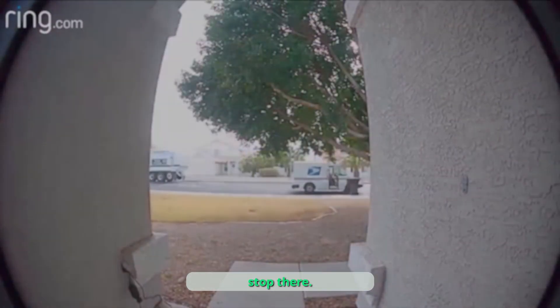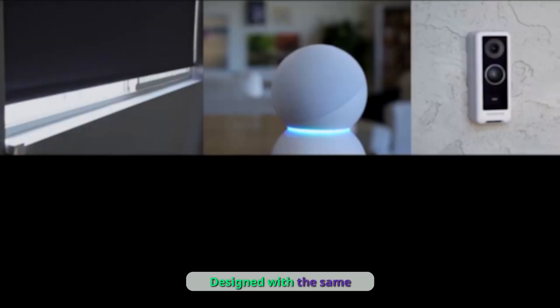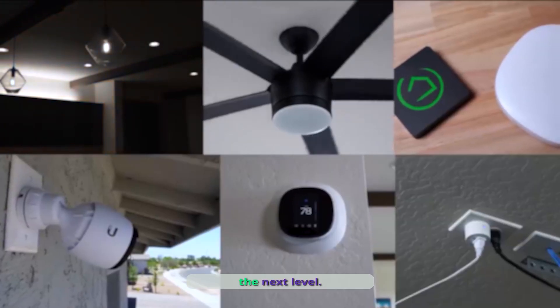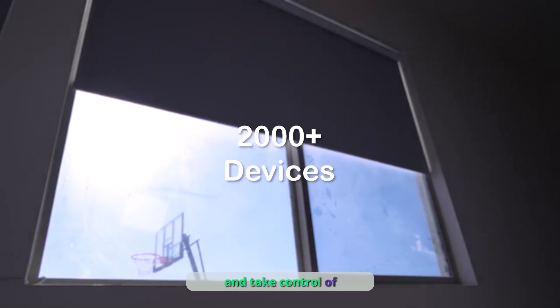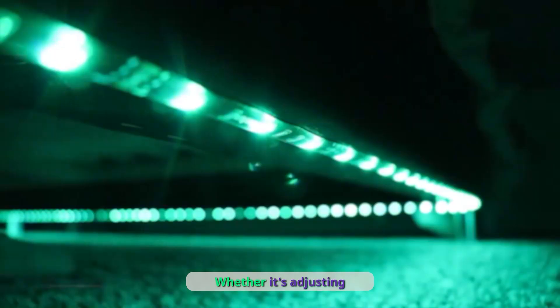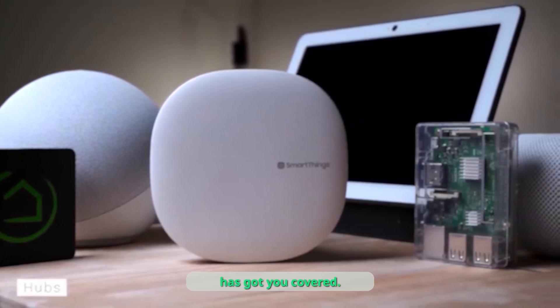But we didn't stop there. Introducing our second product, the Atham Zigbee HomeKit Bridge. Designed with the same elegance and ease of use, this bridge takes compatibility to the next level. Connect over 2,000 smart accessories, including Zigbee devices, and take control of your home with the Apple Home app and Siri voice commands. Whether it's adjusting the temperature or dimming the lights, Atham Zigbee HomeKit Bridge has got you covered.